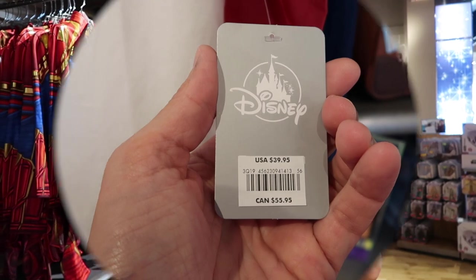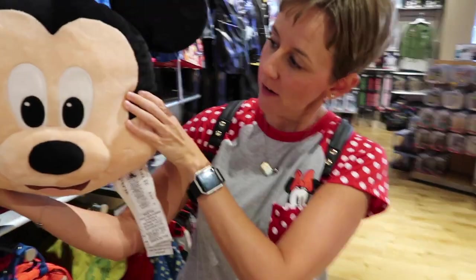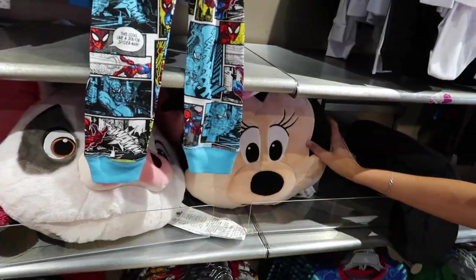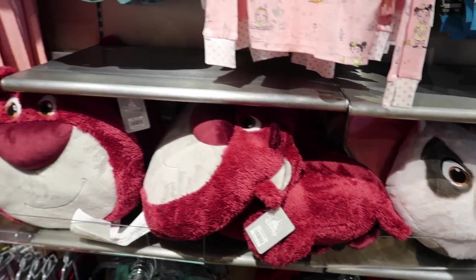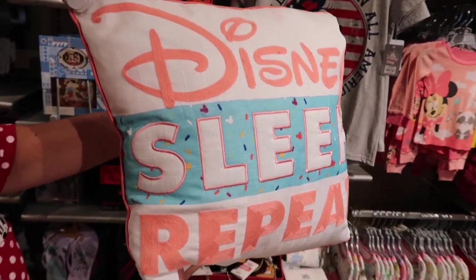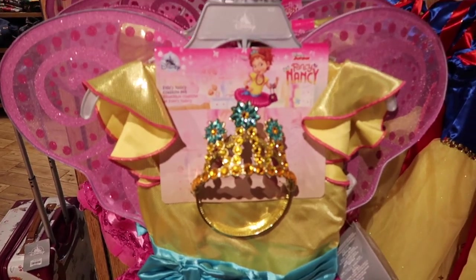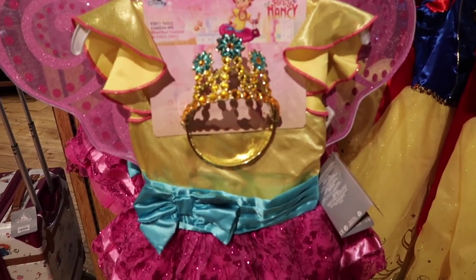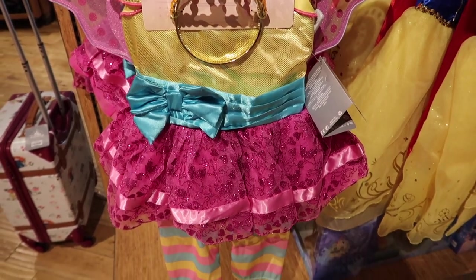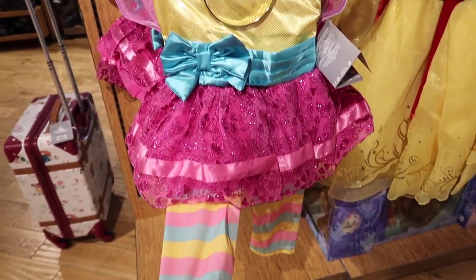Look at that Mickey Mouse pillow — the ears are kind of hard but he's soft everywhere else, and he's $19.95. They also have a Pua pillow, a Minnie Mouse pillow, and a Lotso decorative pillow. I wonder if it would look cute in our living room, but it would definitely look cute in Lily's room. I really wish she would be Fancy Nancy for Halloween — I think this costume is the cutest thing ever.